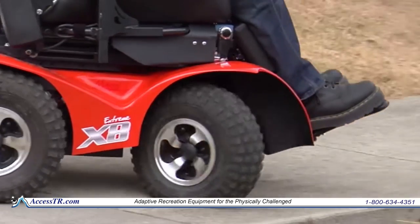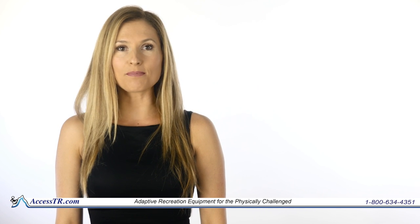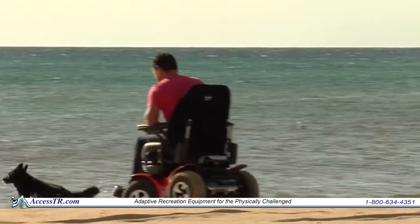We offer our own fully integrated power seating system. These options include a 12 inch seat elevator, 50 degree tilt in space, non-shearing recline, and single piece power elevating leg rest. This is the lightest power seating system available on the market.